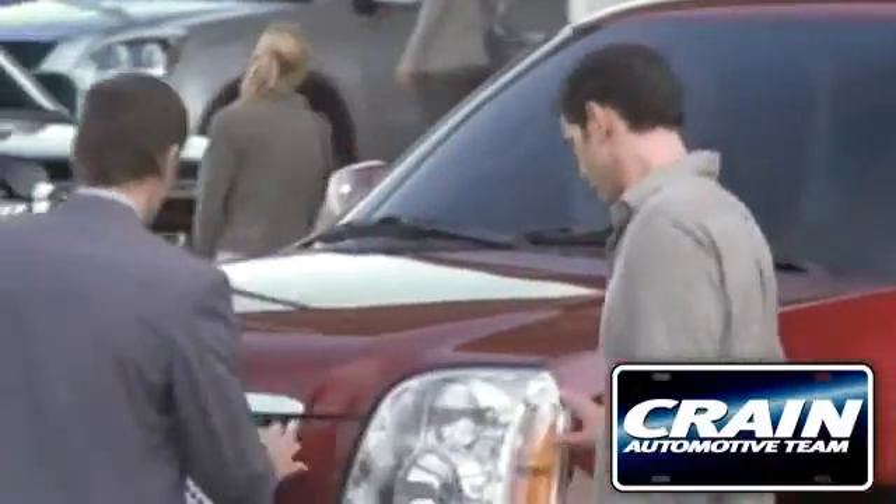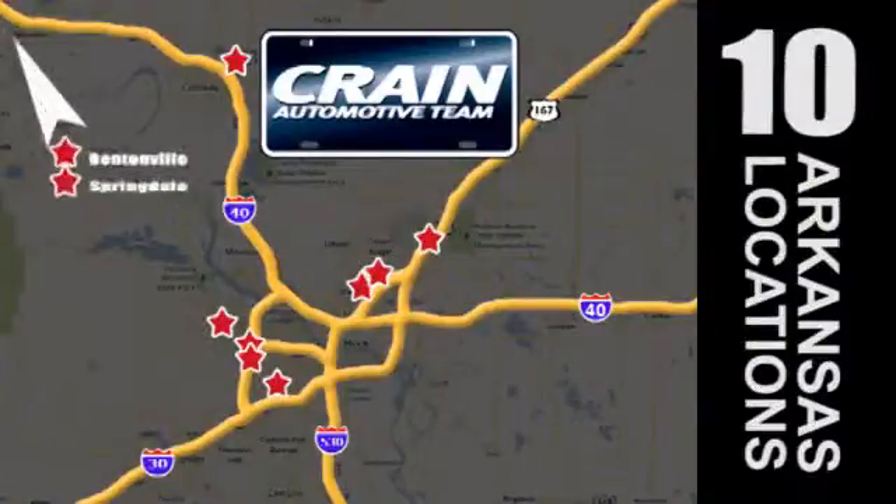Visit us anytime at crane-team.com. Go, go, go — the Crane Team's got them! crane-team.com!